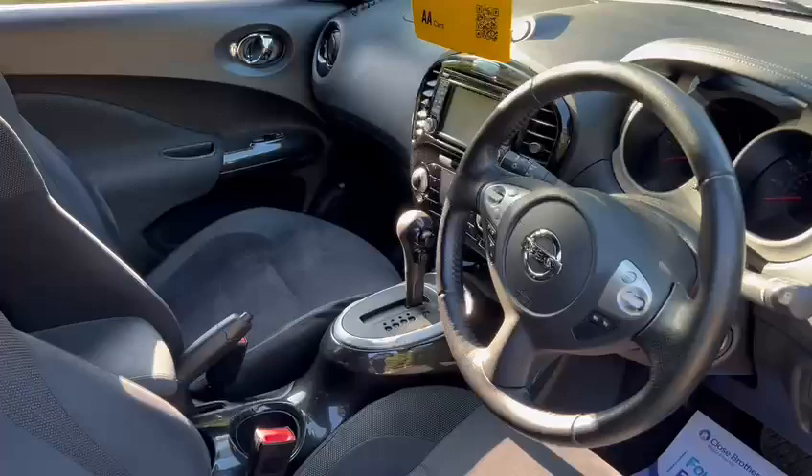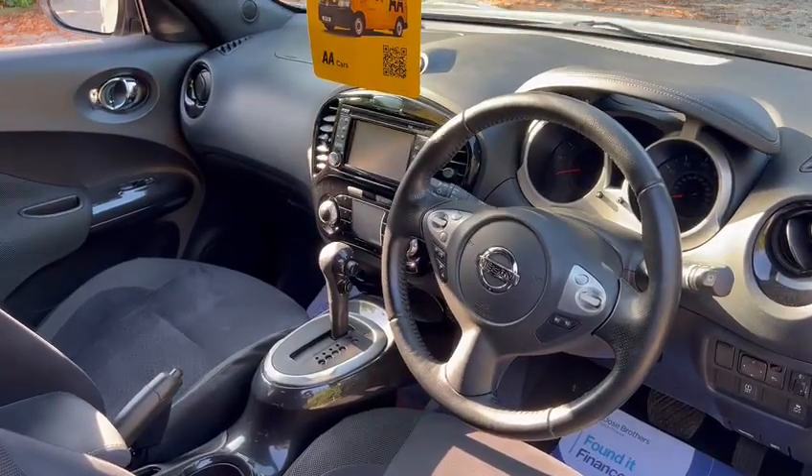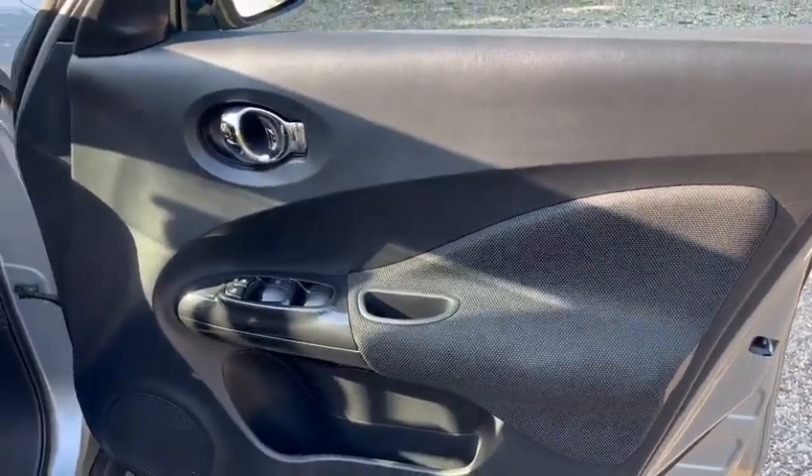We've got a fully automatic gearbox, satellite navigation, Bluetooth hands-free, cruise control, height adjustable seats, electric windows, and electric mirrors.